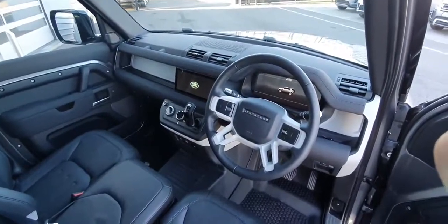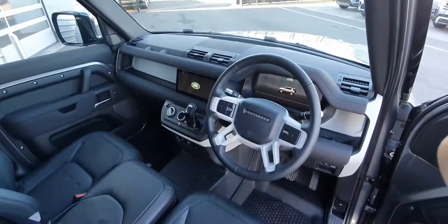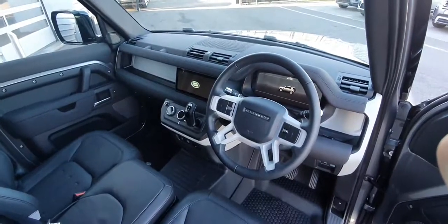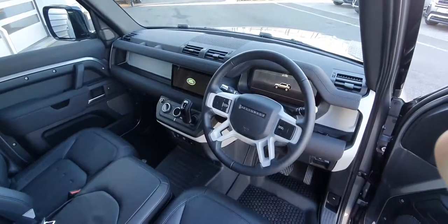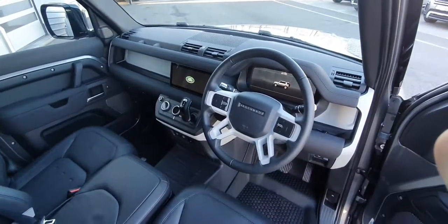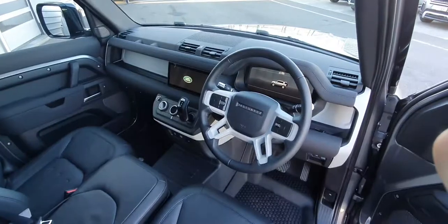The interior is finished in full ebony black leather and features a full multi-function steering wheel, digital drivers display as well as PIVI Pro infotainment system. This vehicle has covered just under 50 kilometers and features an 8-speed automatic transmission.